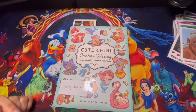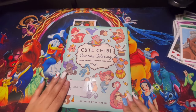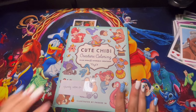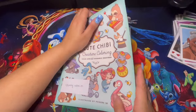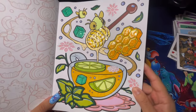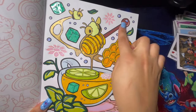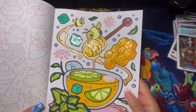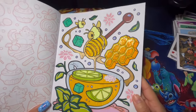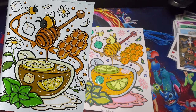Here we have Cute Chibi Created Coloring, which was actually a gift — I was not expecting it at all. My daughter thought I bought another coloring book, but when I opened it I saw the note and was so excited because I've been wanting this book for the longest time. This is my buddy color page with Low Colors — I used glossy accent for the ice, glitter for the honey, and metallic. Such a fun page; I can't wait to do more. I'll show you Low Colors' page as well — super cute.